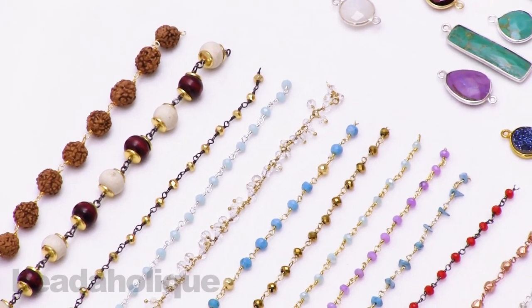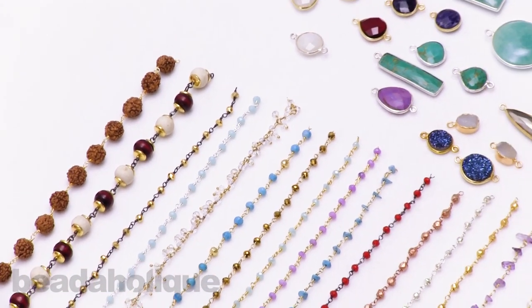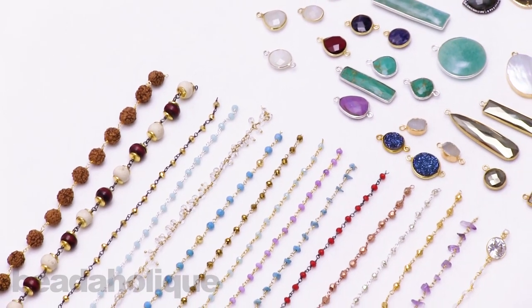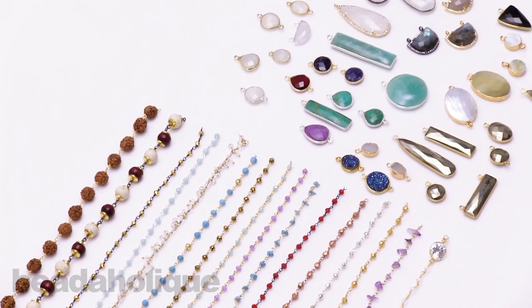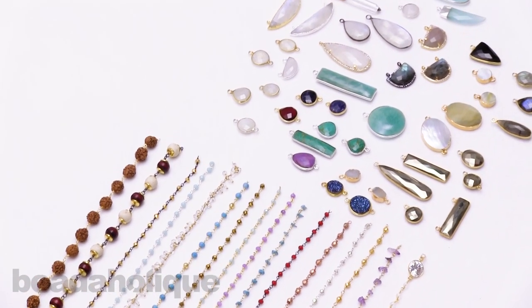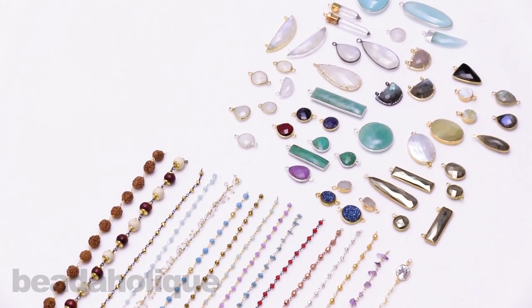So there you have it — that is a selection of the gemstone chain that we have, along with some of our beautiful bezel pendants, links, and connectors. Be sure to check out Beadaholique.com for more tutorials and even more gemstones.